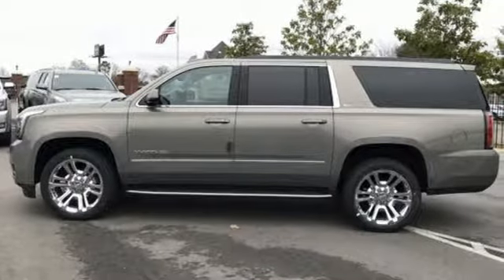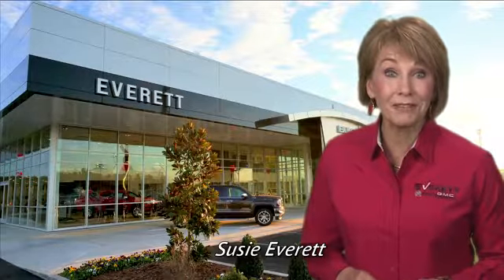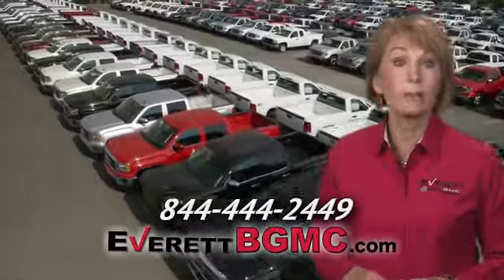Stop in for a test drive and make it yours today. If you have any questions or if you're interested in any of the vehicles you've seen from Everett, please call us at the number on your screen or click on everettbgmc.com.